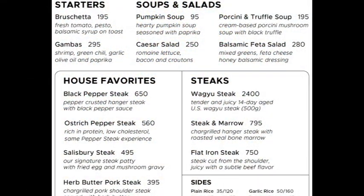I'll show you the menu here. They've got starters, soups and salads, and a number of different options. The black pepper steak is around $6.50 — let's see, maybe $12 to $13 U.S. dollars, I believe. They also have an ostrich pepper steak, a Salisbury steak, and an herb butter pork steak — I tasted that and it was pretty good.